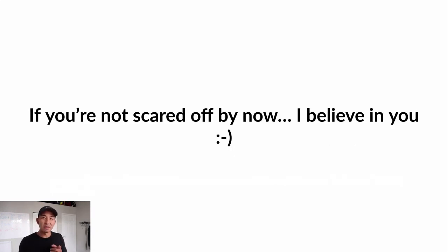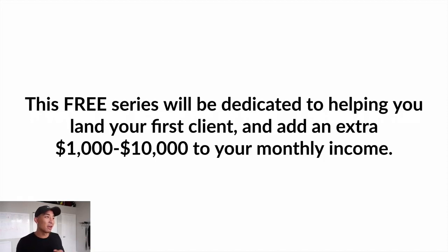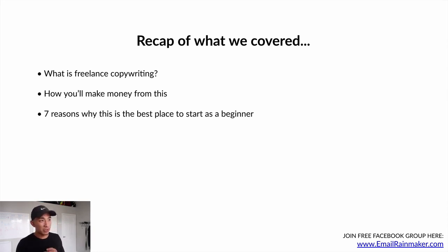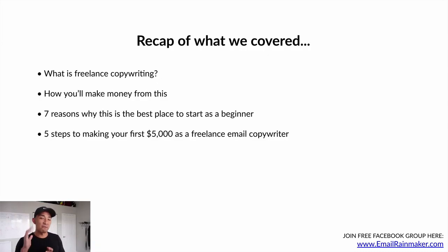If you're not scared off by now, I fully believe you can do this. This free series will be dedicated to helping you land your first client and add an extra $1,000 to $10,000 to your monthly income — which is very doable and attainable. To recap what we covered: what freelance copywriting is, how you'll make money from it, seven reasons why it's the best place to start as a beginner, five steps to making your first $5,000, and five must-haves for success.